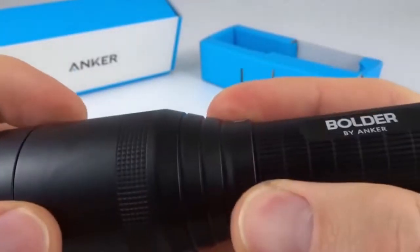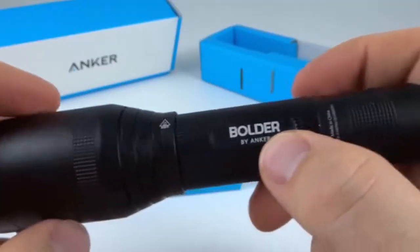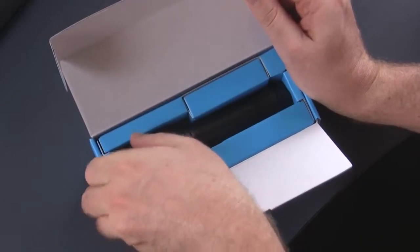Number two: Anker LC90 LED Flashlight. This super bright flashlight comes with five different settings that include low, medium, high, strobe, and SOS.